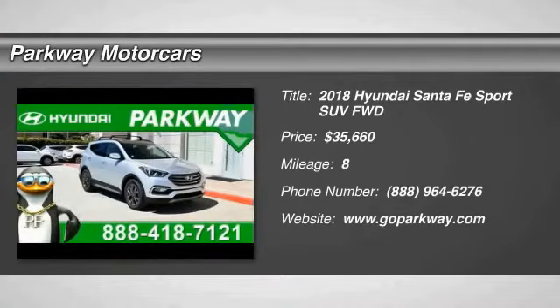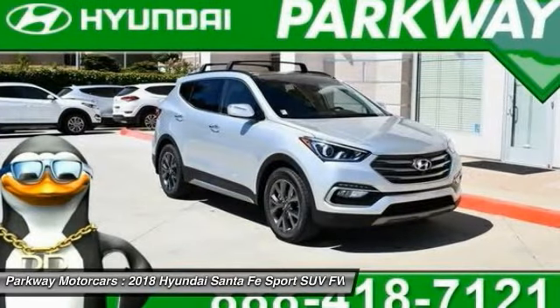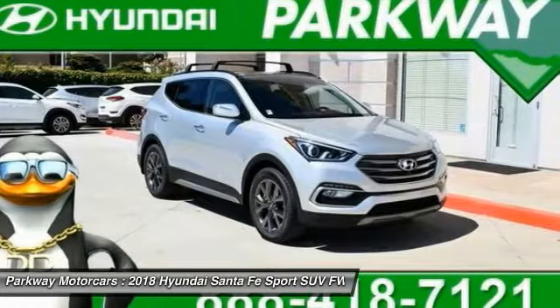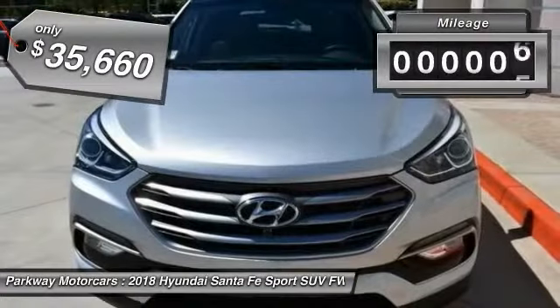Come test drive the 2018 Santa Fe. Style, quality, performance, value — need we say more? And it is priced below $40,000.